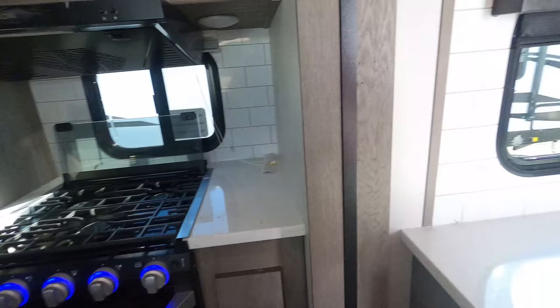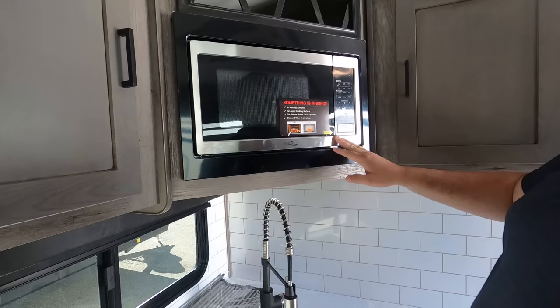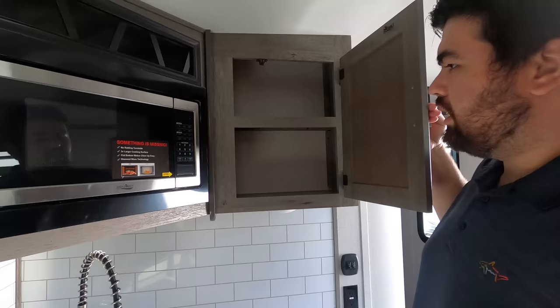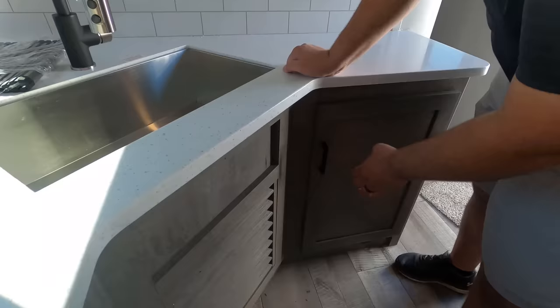On the side you've got cabinet space and a high-point convection microwave with a little wine rack above. The microwave features 'two times larger cooking surface, flat bottom makes it easy to clean, and diamond wave technology.' Nice solid surface countertops, a big sink with a sink cover, and drawers — all very nice.